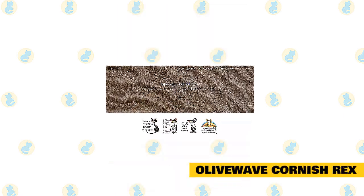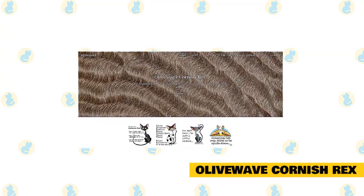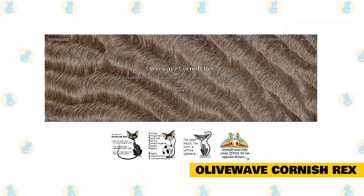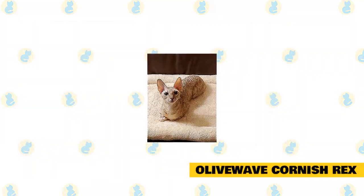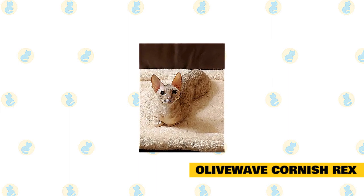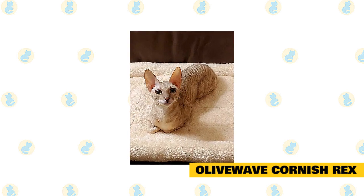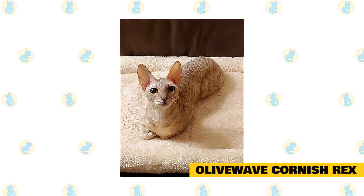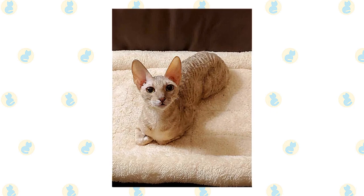Olive Wave Cornish Rex is a newly established, CFA-registered Cornish Rex breeding cattery located in southern Maryland. While they may be new to breeding, they have learned and researched just about everything possible on the subject and have been advised by some of the best Cornish Rex breeders. All kittens will have all core vaccines, be dewormed, microchipped, and spayed or neutered. All kittens are eligible to be registered with CFA and registration papers will be provided when the kitten goes to its new home. They will not let any kitten leave before it reaches four months of age, giving it time with its mother to learn everything it needs to know.